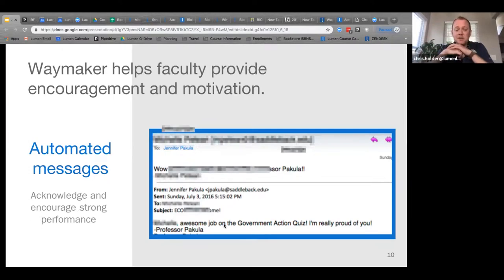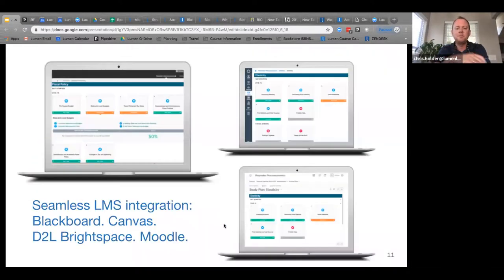It seems very simple, but it's one of the things that students and faculty like the most about Waymaker — especially when teaching large classes or online classes where it's easy to lose touch with students. These messages and emails really bridge that gap for faculty. Waymaker integrates into different LMSs — Blackboard, Canvas, and D2L.